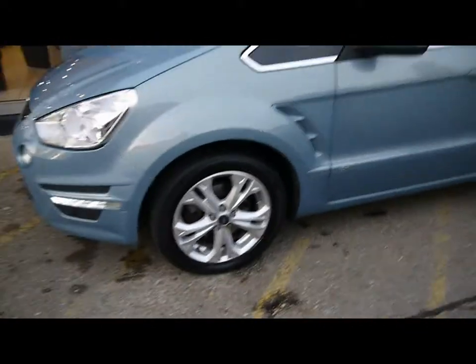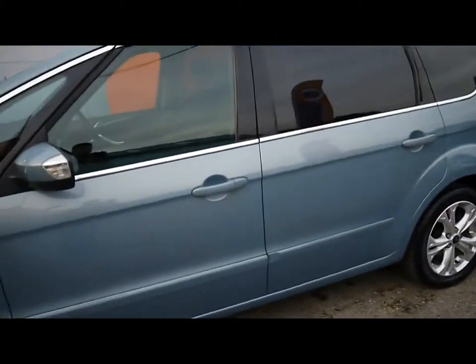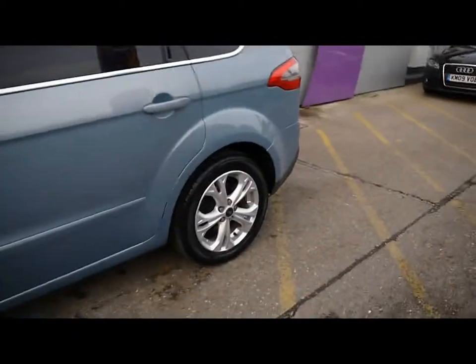All four of the alloy wheels are in great condition, so no signs of them touching the kerbs. Chrome trim around the outside of the windows. Colour-coded handles and door mirrors. You've also got rear privacy glass, so the rear five windows have a tint to them.